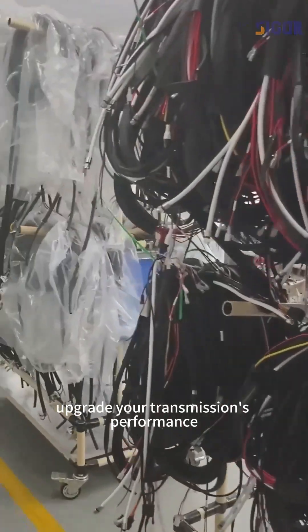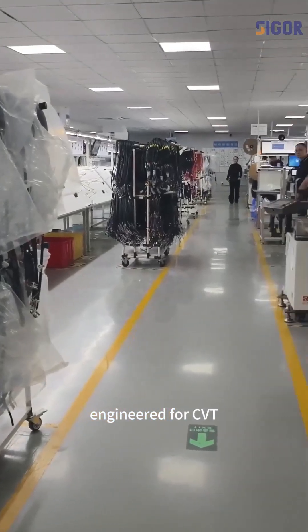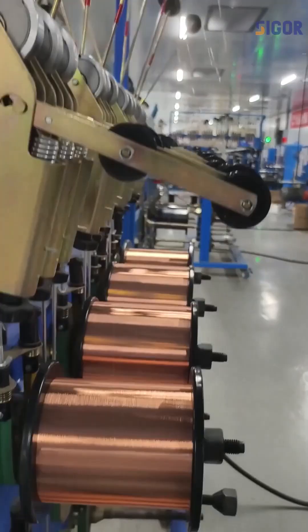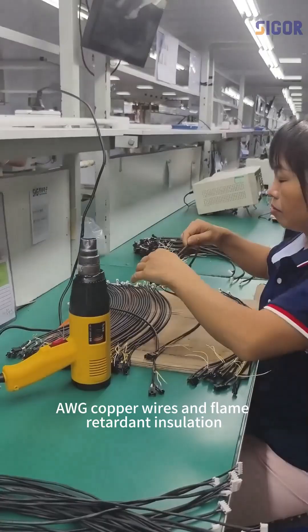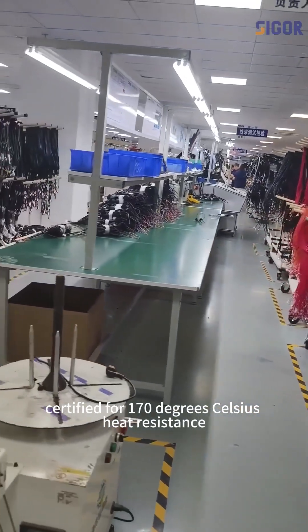Upgrade your transmission's performance with our OSTANDARD wiring harness. Engineered for CVT, dual clutch, and heavy-duty transmissions, this harness uses 16 AWG copper wires and flame-retardant insulation, certified for 170 degrees Celsius heat resistance.